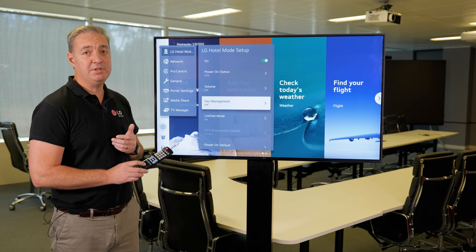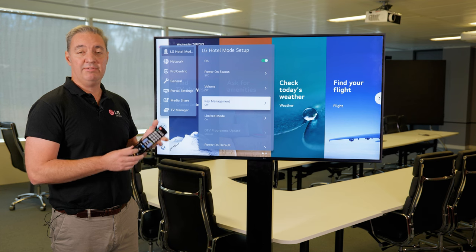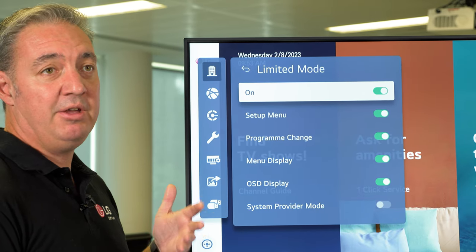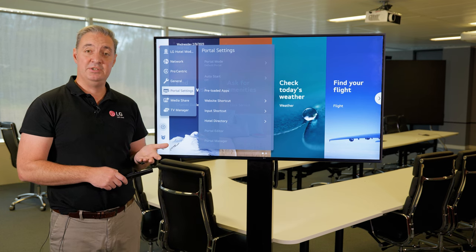You've also got key management. Here we can decide whether we want the IR to work or whether we have it as a separate device. And also limit mode, which enables us to show the menu display or the on-screen display. Outside of hotel setup, we have a lot of other settings we can choose from.